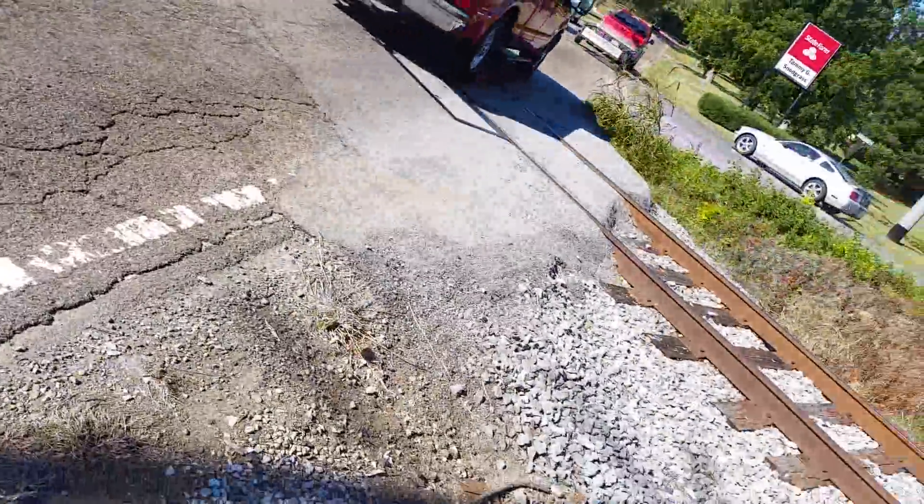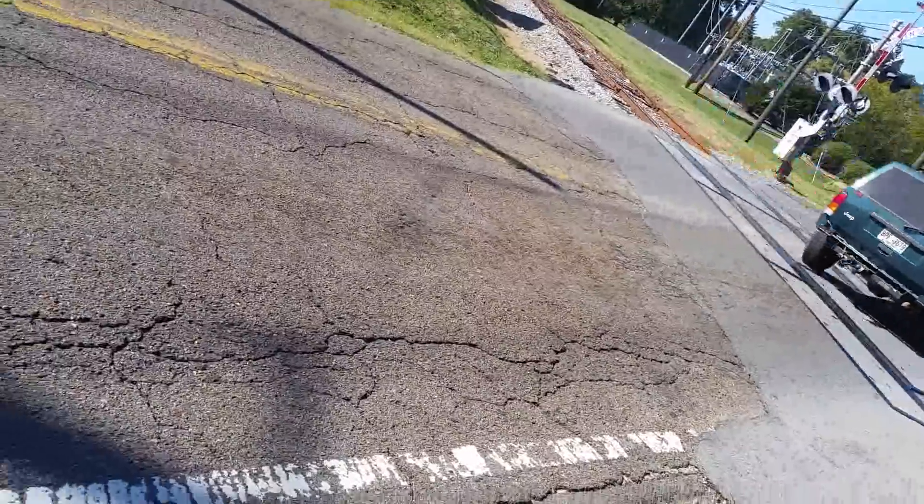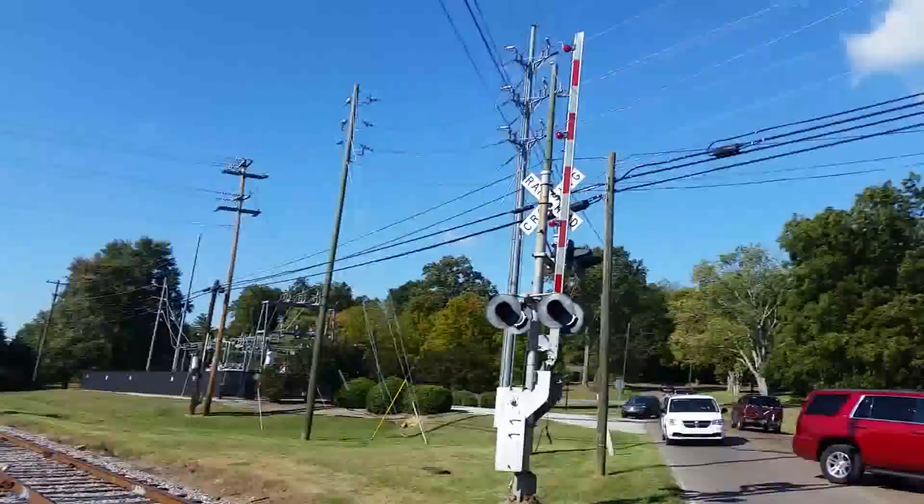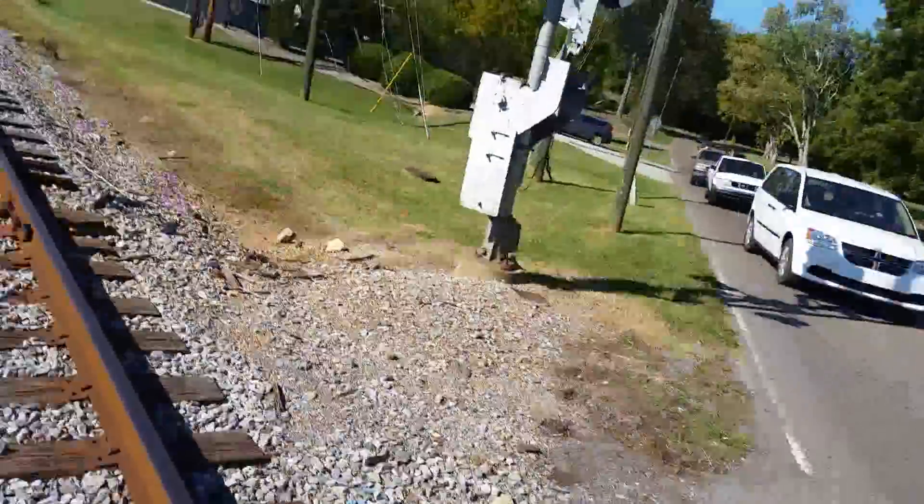I'm going to cross the street here once I get the chance after these cars. It's a busy street, but here's the second signal — it's similar to the first.